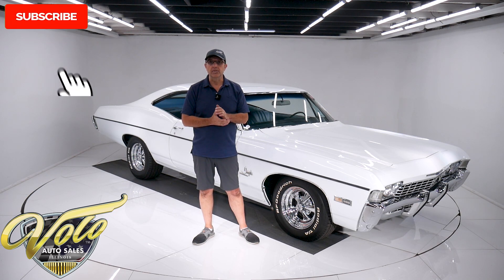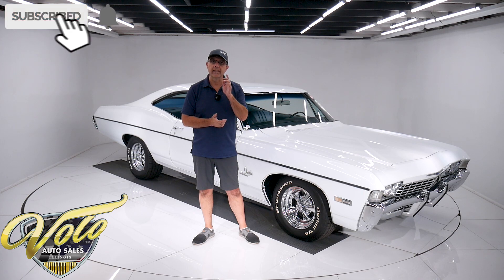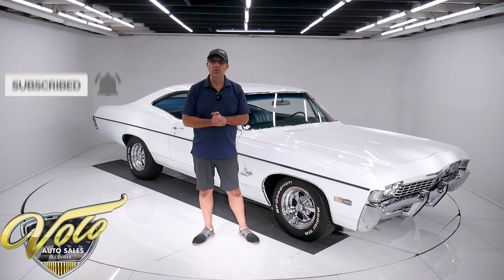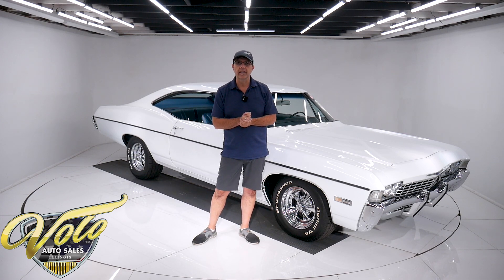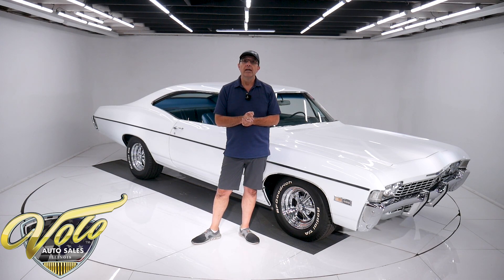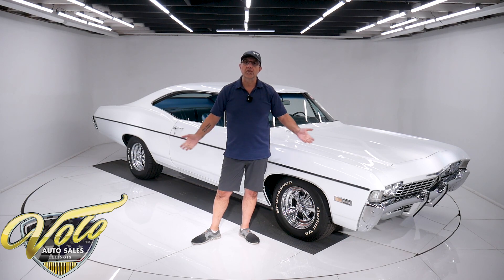If you enjoyed the video, subscribe to our YouTube channel and click on the bell icon so you're notified when new ones are posted. We've got a lot of great, exciting cars on their way. So right now, join me — let's go for a spin.